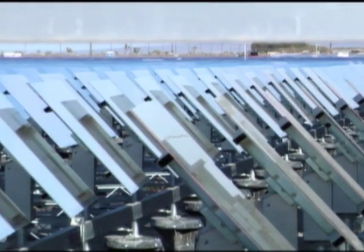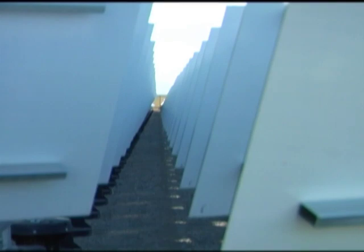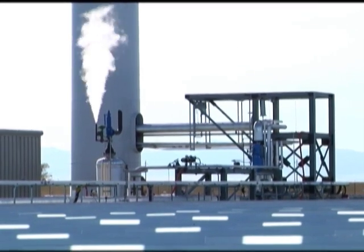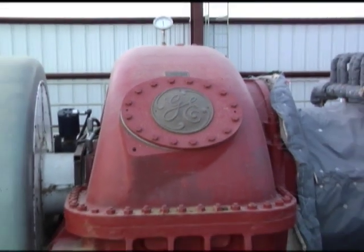Unlike photovoltaic technology, the power does not come from the panels themselves. The reflected light boils a liquid to create high-energy steam, which then powers a traditional steam turbine to generate electricity — just the way coal or gas would.